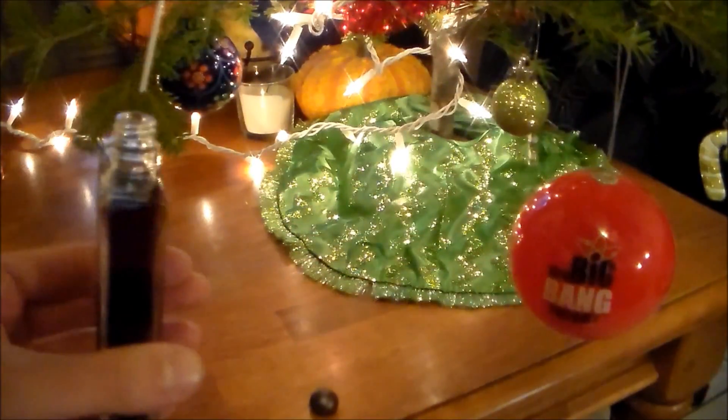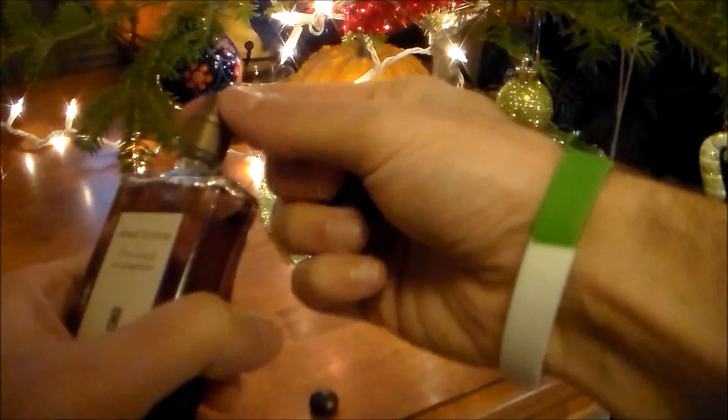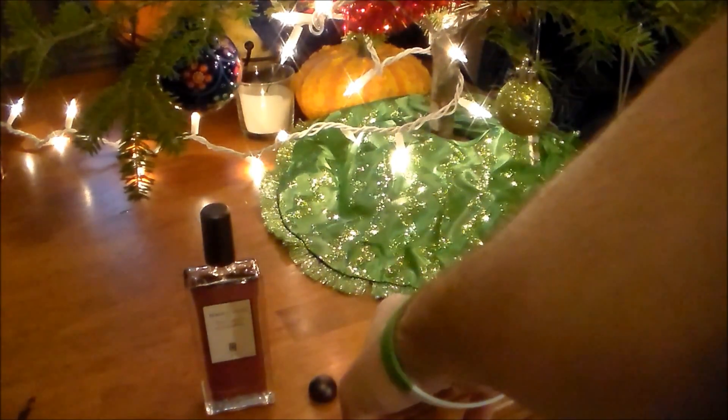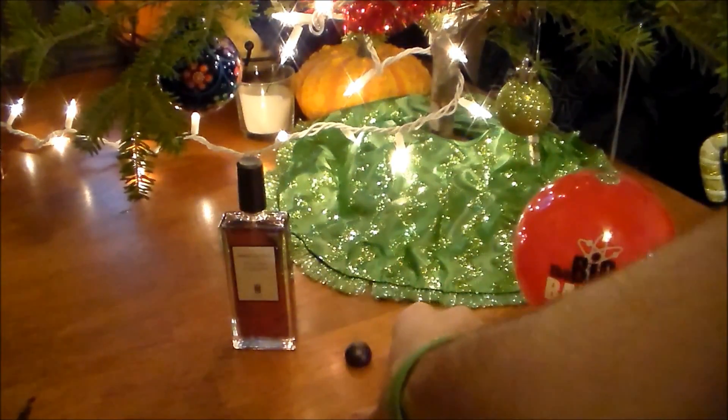I think this is just a perfect fragrance to own around the holidays. Now I'll let you guys know what I think. This fragrance is very nice indeed — kind of like a tea, ginger, cinnamon, spicy fragrance.